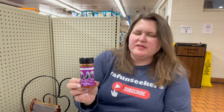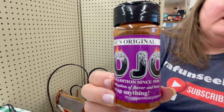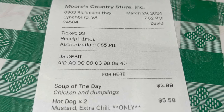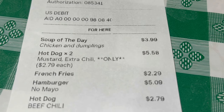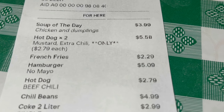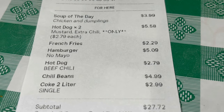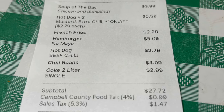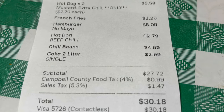This is Moore's Original Mojo — it's a seasoning. I put it on the fries. You can buy it, take it home, cook with it — it adds a little spice to your life. If you want a little mojo, get a bottle to go. Let's take a look at our receipt from Moore's Country Store. Carly had the soup of the day, which was chicken and dumplings. Cindy got two hot dogs with mustard and extra chili. I ordered french fries, a hamburger, a hot dog with beef chili, some chili beans, and a two-liter Coke. The total came up to be, with tax, $30.18.